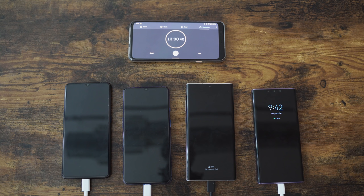When Oppo reached out and said, would you like to check out our smartphone that charges in 30 minutes, I said yeah. Who doesn't want a smartphone that charges that fast? But is it actually true? We're going to put this against the top smartphones in terms of battery charge speed.